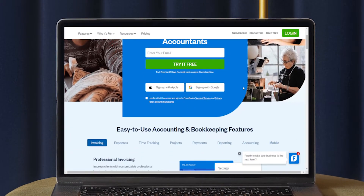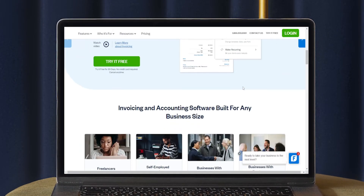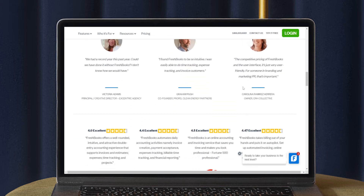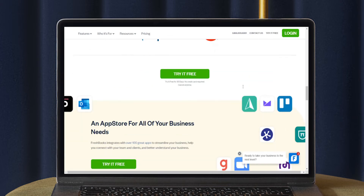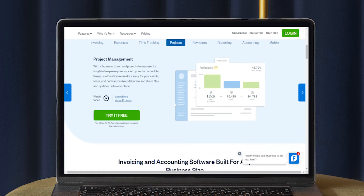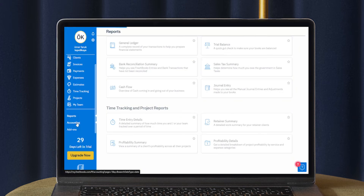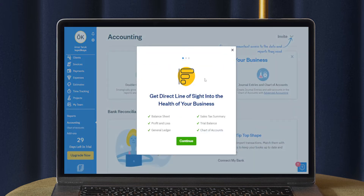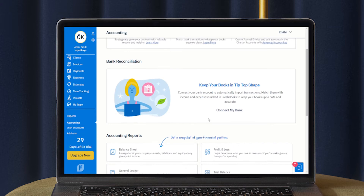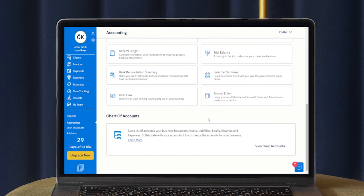FreshBooks is built to be fast and intuitive for its users. They want to minimize how much time retailers need to spend on their financials. This online accounting app specializes in professional invoice creation, time and expense tracking, project collaboration, online payments, and reporting. Like many of the platforms on this list, it's cloud-based and accessible using any device with an internet connection. A particularly nifty feature of FreshBooks is that it allows customers to pay with invoices, with the system automatically keeping a record of payment.